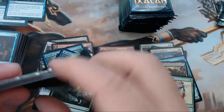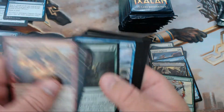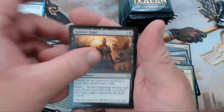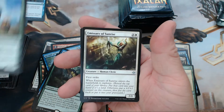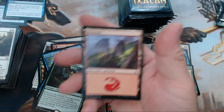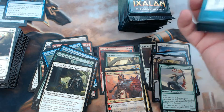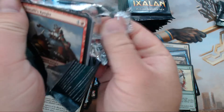Let's see what kind of fun we can get. We have Raider's Wake, Thundering Spineback, Emissary of Sunrise, and Mavren Fein, Dusk Apostle. I think I got one of those during pre-release and it wasn't too shabby.